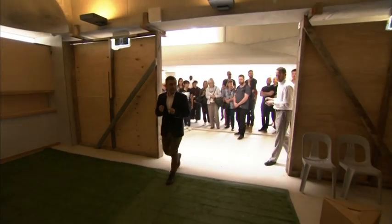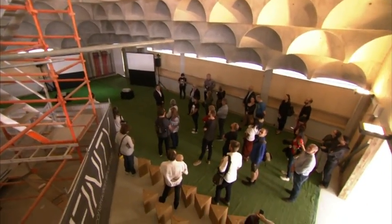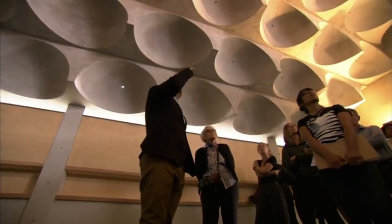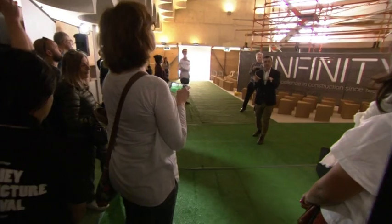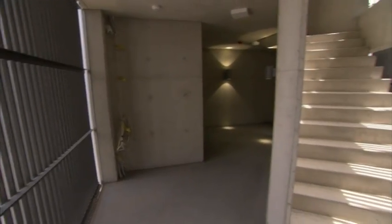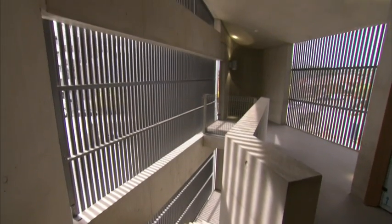The architect today explained the ideas behind the Punchbowl Mosque to members of the public, but it was a project he hesitated to take on when he was first approached 10 years ago. He's not Muslim, but Greek Orthodox. His approach: look not at the differences, but at the similarities. Besides having to face Mecca, he had the scope to create a mosque unlike any seen before.